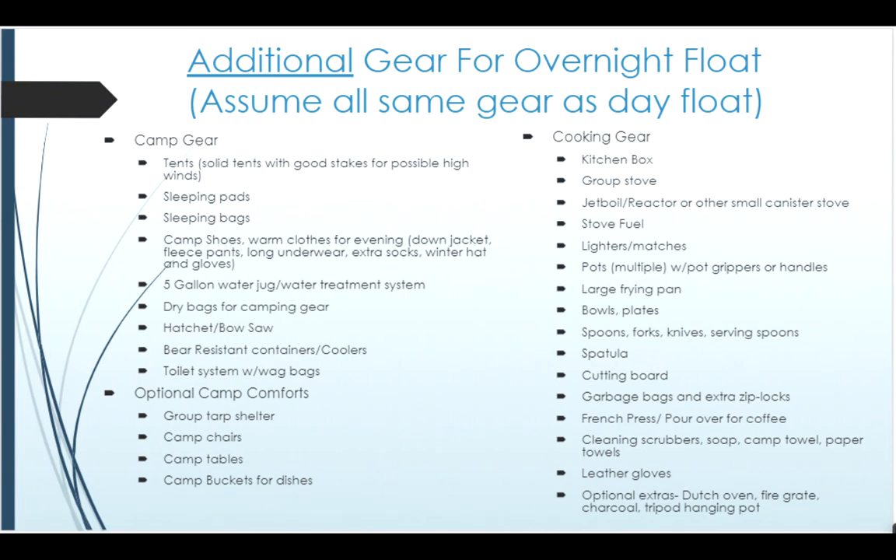With an overnight trip there are going to be some additional pieces of gear required. You're going to need tents, sleeping bags, and more cooking gear. This is just a list of basic things not to forget. There are obviously some optional things — camp shelters, camp tables, camp chairs, things like that. Depending upon your craft, these could be more or less important. Raft trips can be a little more comfortable and carry a bit of extras. If you decide to do this in a packraft, there would be a pared-down gear list for the camp trip.